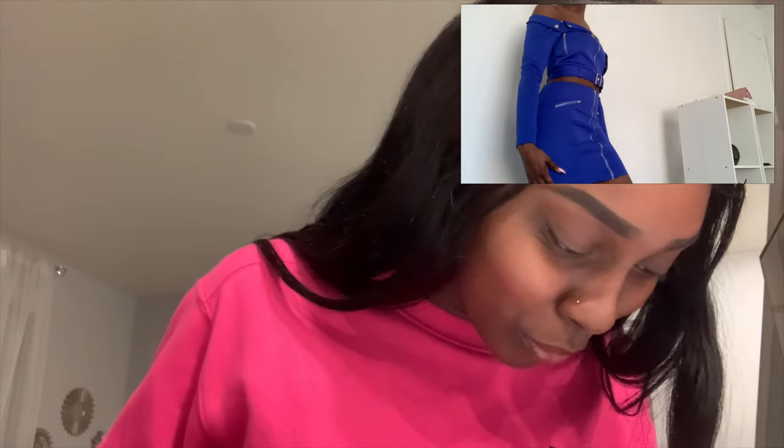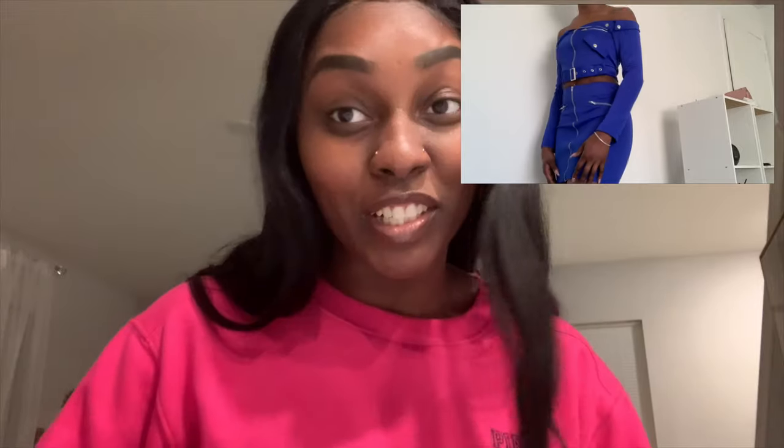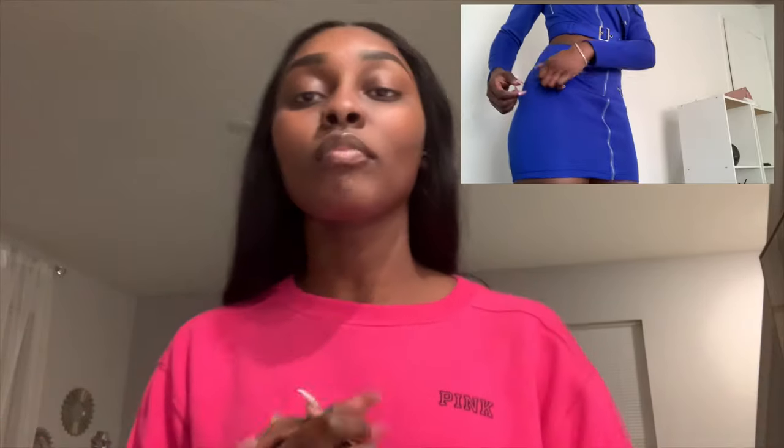Moving on, we have the off-shoulder buckles belted jacket and skirt set. I got it for $19.35, originally $30 — a great savings. I haven't worn it yet. I bought most of these outfits for Atlanta for my birthday. I saw a girl wearing this, and I thought the outfit was cute but the color she had was too loud, so I went with the dark royal blue.